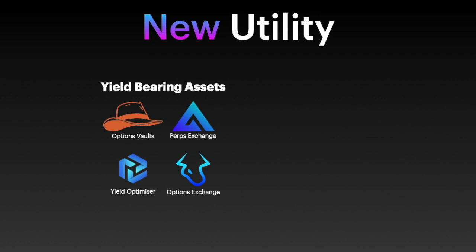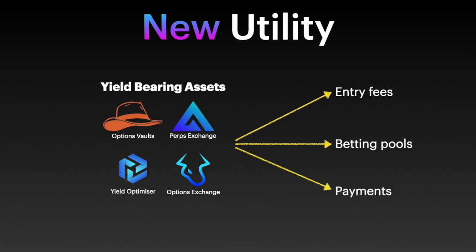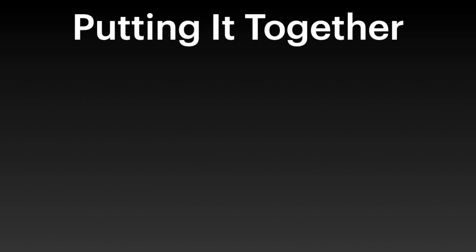The third thing is new utility. Thinking back to their new partners, a lot of those partners generate some sort of yield-bearing asset. You might lock your money in GLP or a Jones vault and earn APY, but the receipt token — the asset that actually bears the yield — just sits there illiquid and unused. What Halls of Olympia is trying to do is get that illiquid capital moving. Their partners have these yield-bearing assets, and when Halls of Olympia releases, players will be able to use them — like GLP from GMX — as entry fees, betting pools, or payments. And I think that's a pretty huge thing.